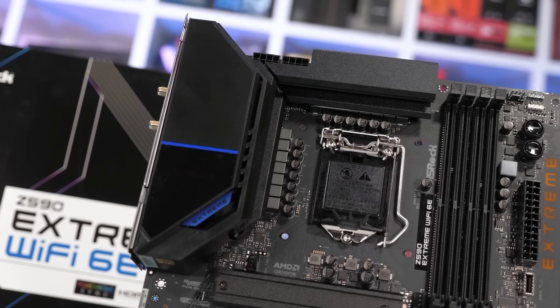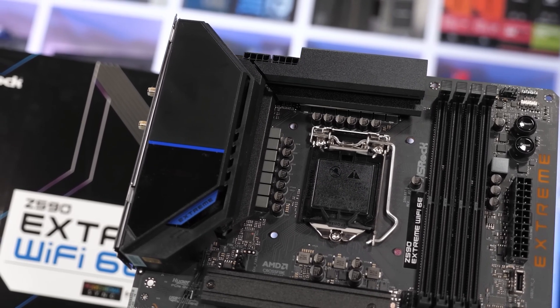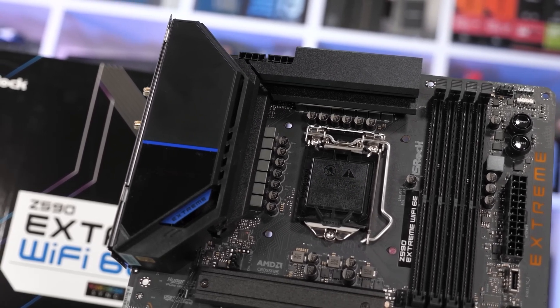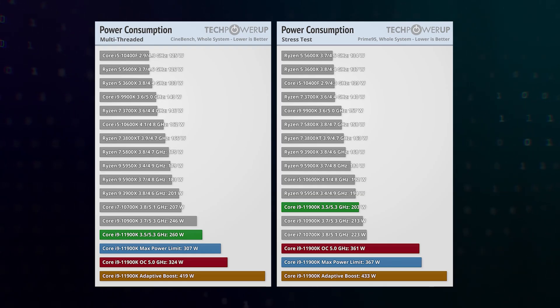And finally, the top-end Z590 allowed overclocking both the processor and memory. Intel didn't take into account only one thing: the new 11th-gen CPUs on Rocket Lake architecture, moved from 10 to 14nm process node, turned out to be extremely hot — so much so that even the stock i9-11900K easily went beyond 300W TDP, which put an end to any overclocking.